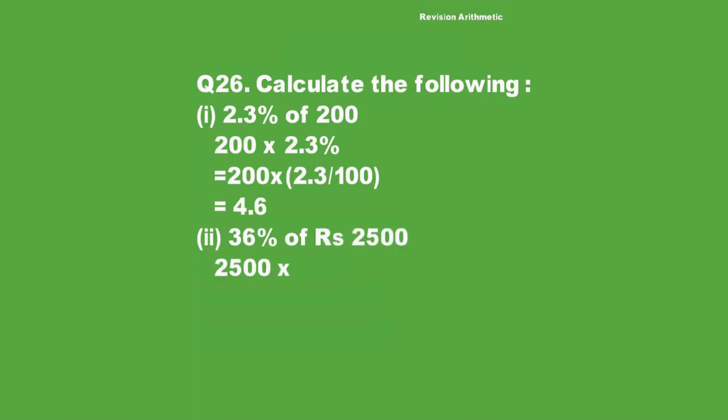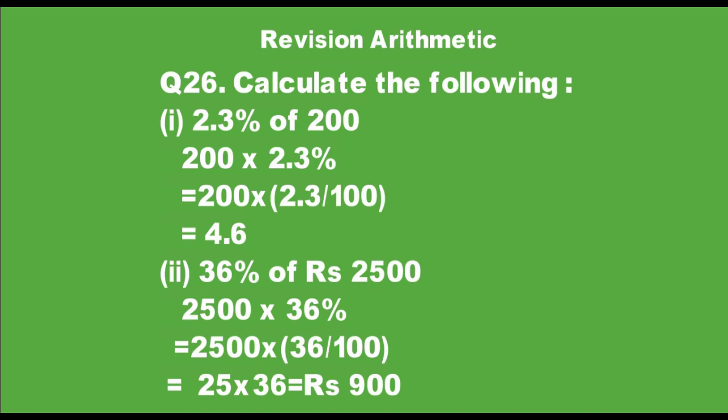Part 2: 36% of 2500 rupees. We write 2500 multiplied by 36 over 100. The percentage sign is removed and we calculate: 2500 divided by 100 gives 25, and 25 multiplied by 36 gives rupees 900. That is our answer.